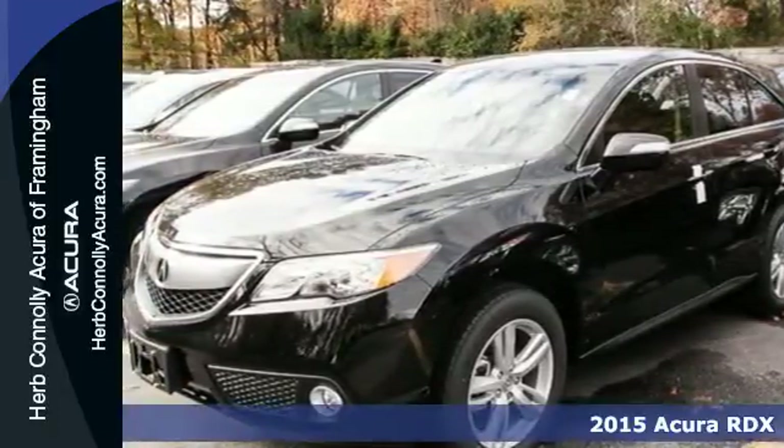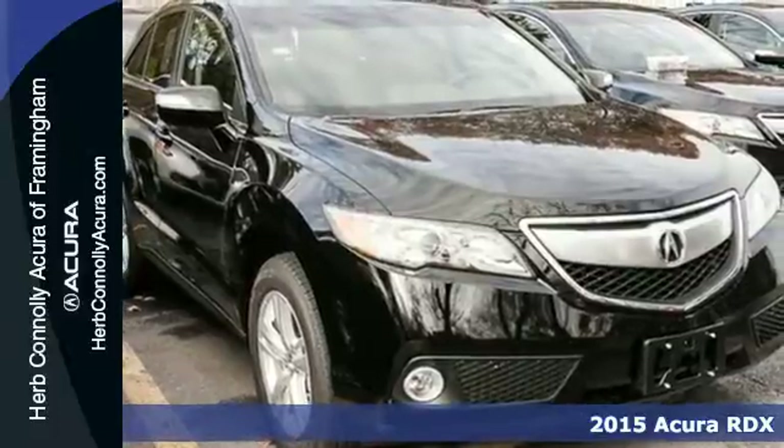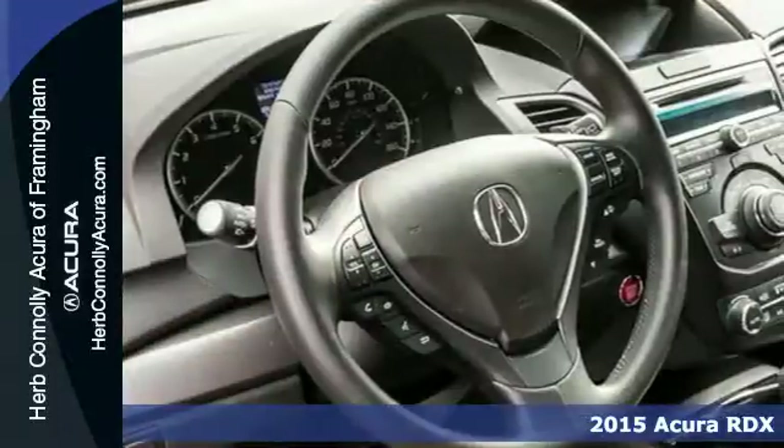It's a 2015 Acura RDX. Enjoy the impressive 3.5-liter V6 engine when you get in and go.